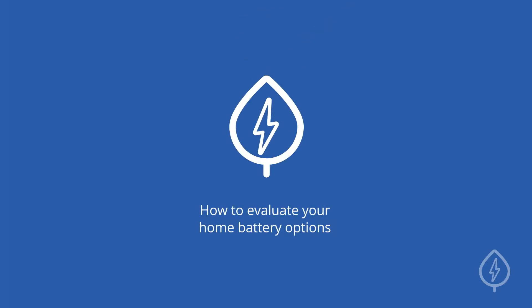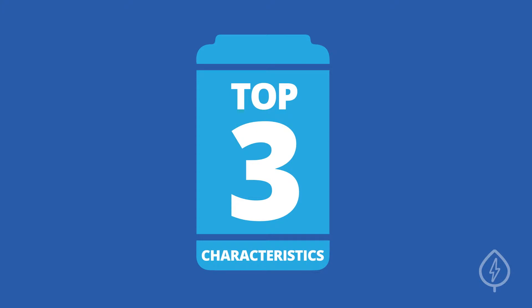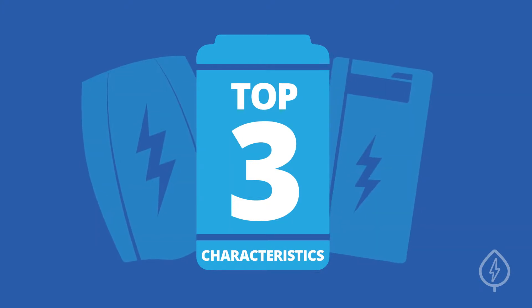How to evaluate your home battery options. Not all energy storage systems are created equal. Here are the top three characteristics to keep in mind when comparing your home battery options.